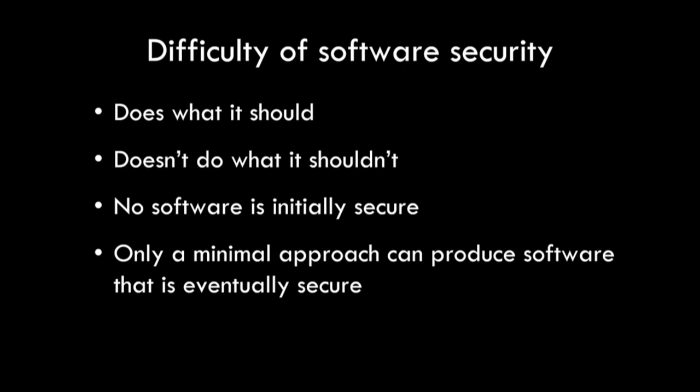But any time you start saying things like, my software is going to be secure — well, that's obviously not true, right? Software is never secure.